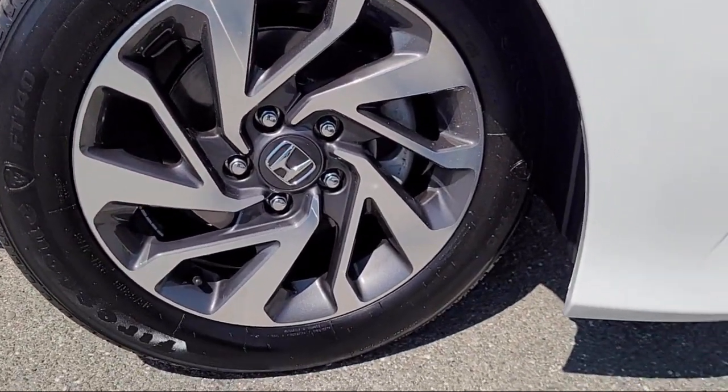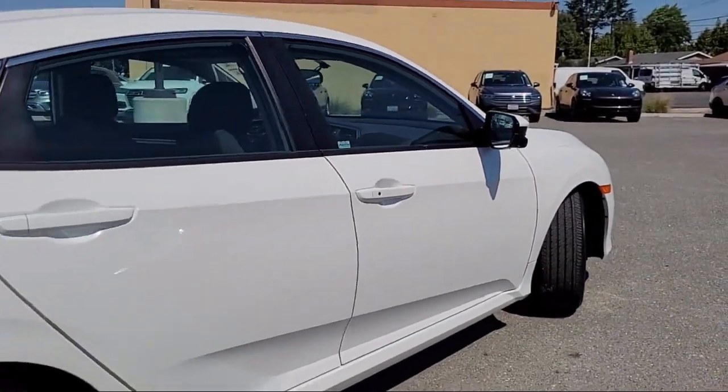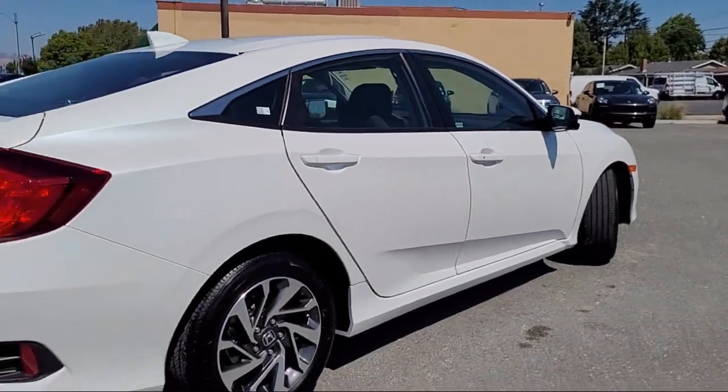It also features steering wheel controls, alloy wheels, air conditioning, outside temperature display, tire pressure monitoring system, and has less than 20,000 miles on the odometer.